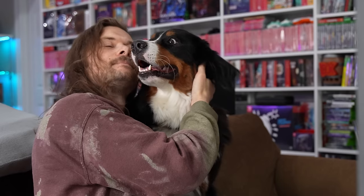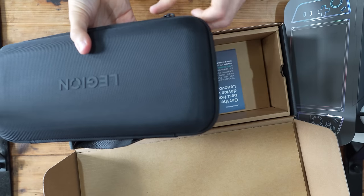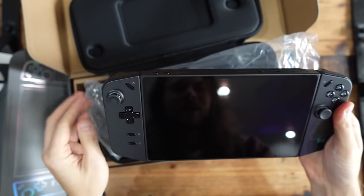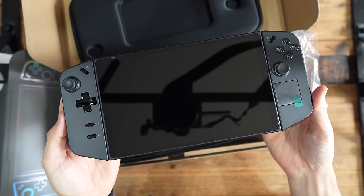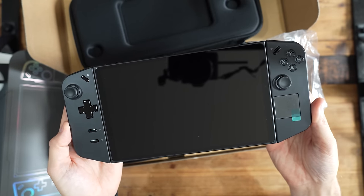I did record myself unboxing this when I got it almost a month ago. By the way, I was very sick. It comes with a really nice case, just like the Steam Deck did. This thing is massive — oh my god, that is such a big screen. That is ridiculously big.